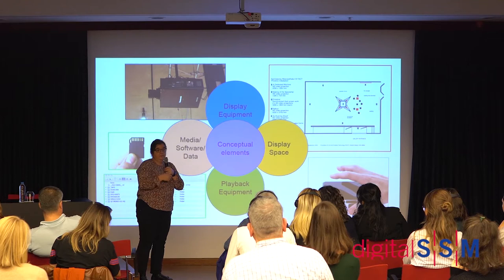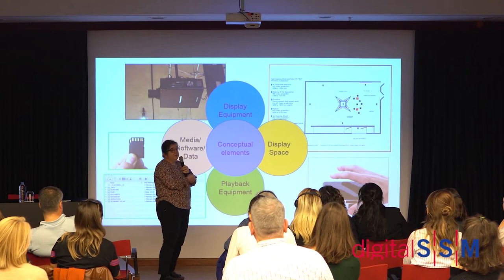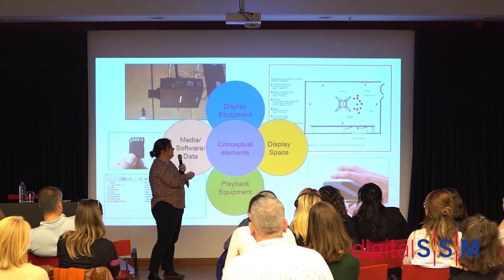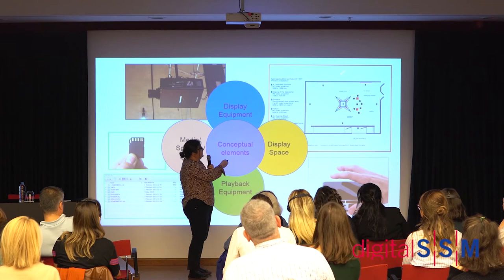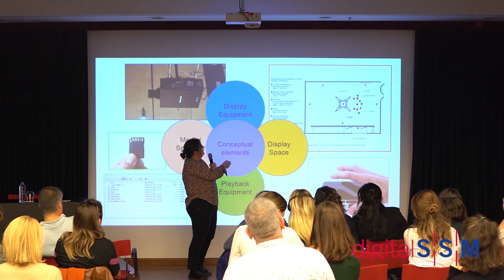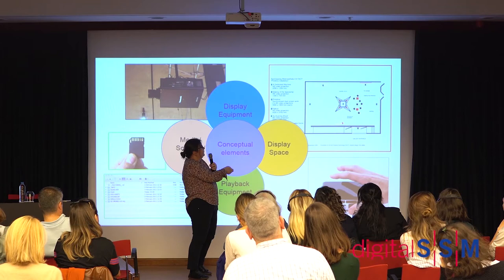Last but not least, you have the display space. For many of our installations you need a lot of other information to really understand what an artwork is. This is an installation plan — you start with these files here and in the end they need to be displayed in the space in a particular arrangement, with the first, second, and third projections in specific positions.